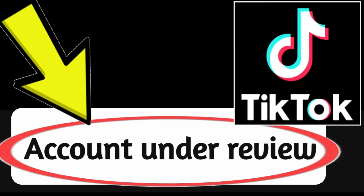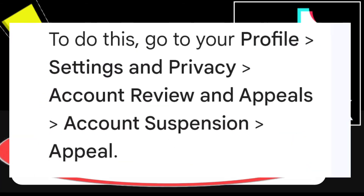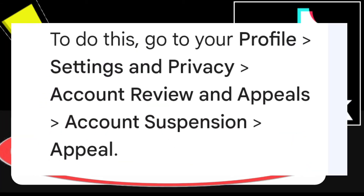Appeal the decision. If you believe that your account was mistakenly flagged for review, you can appeal the decision.